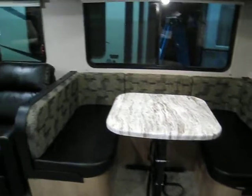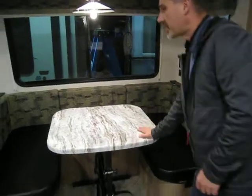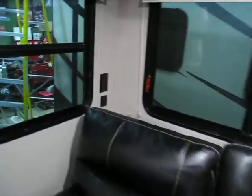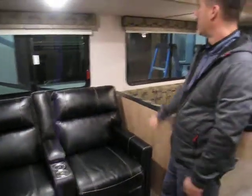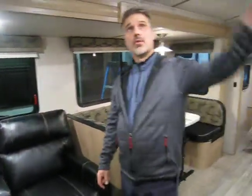Around the corner is a U-shaped dinette with large windows — four windows on the side, all of which open. There's storage underneath and the table converts into an extra bed. There are power and USB outlets on both sides. On the other side there's an optional theater seating with a little extra storage and cup holders — both seats recline. All windows have pleated shades. One of the features I really like is our radius roof, and all of the vents for the AC are closable as well — little things that make a difference.